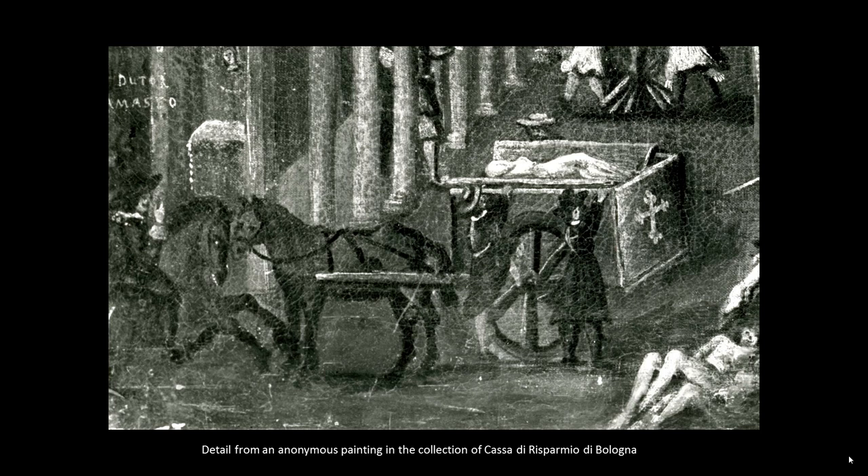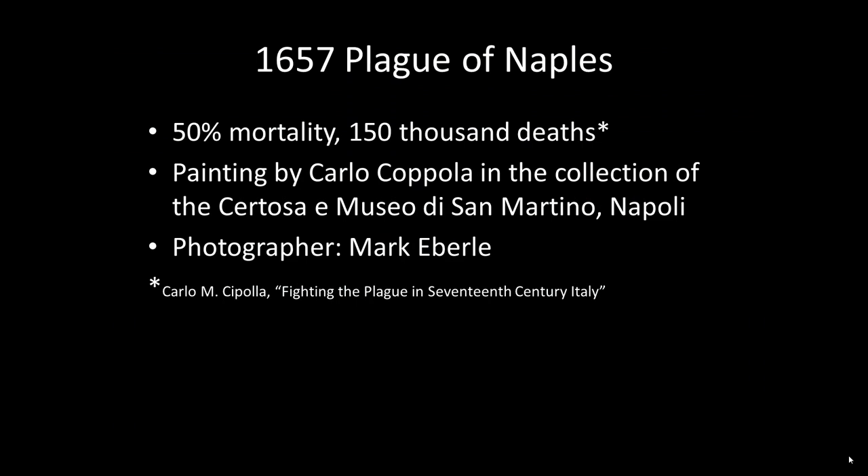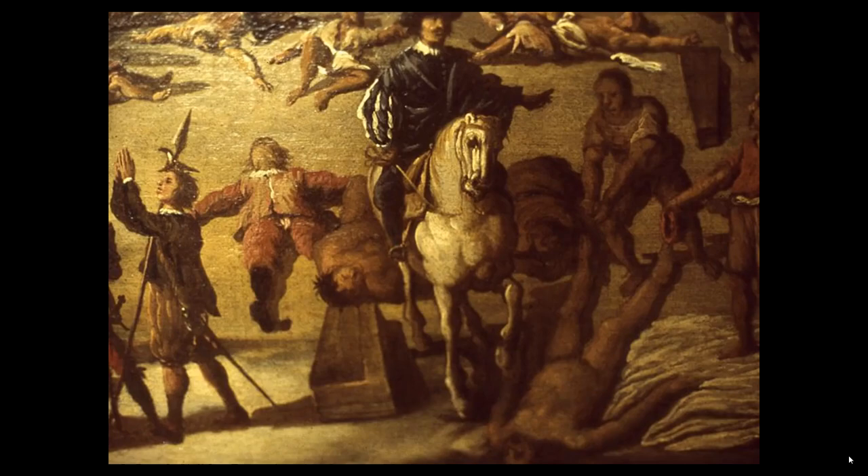We will next look at details from Carlo Coppola's painting of Naples, Piazza Mercato, as it appears in 1657 during a horrific epidemic that kills 150,000 people — half the population of Naples. Here is a nobleman on horseback. He looks overwhelmed, surrounded by victims. Body disposal was only one of many problems faced by officials.